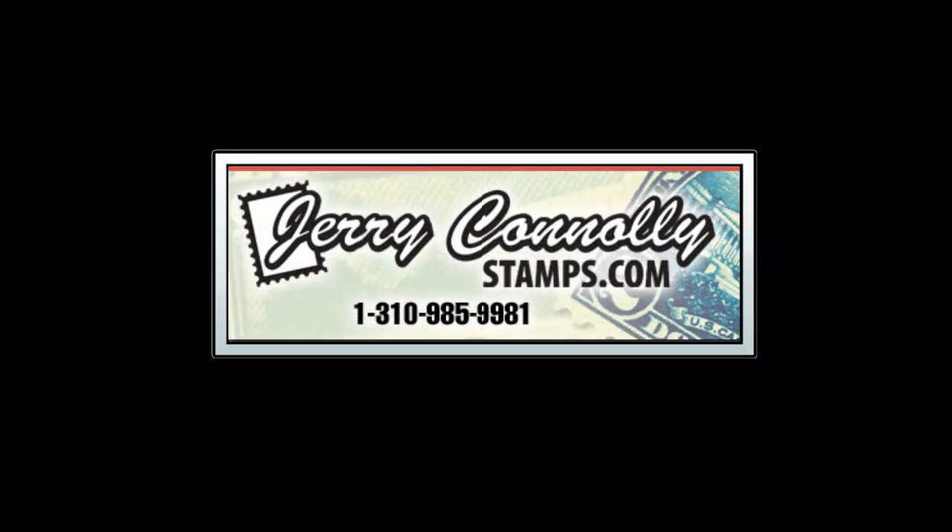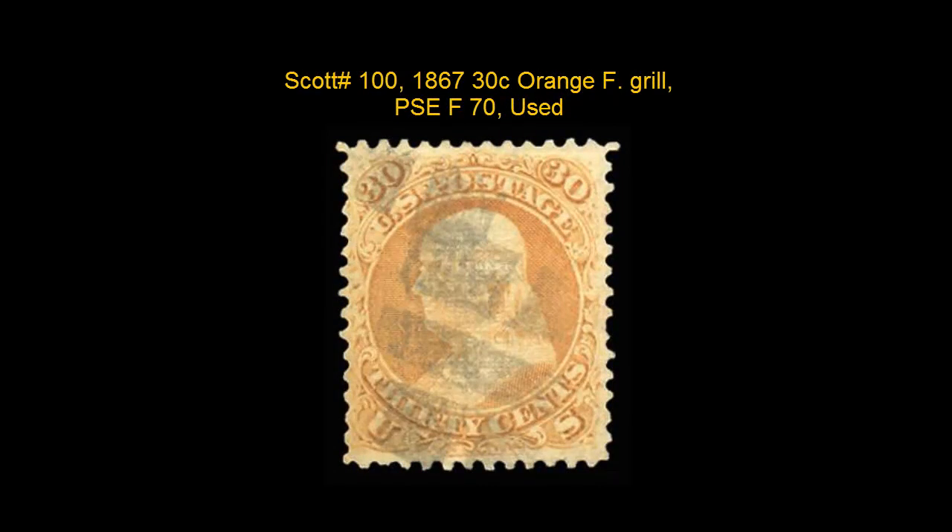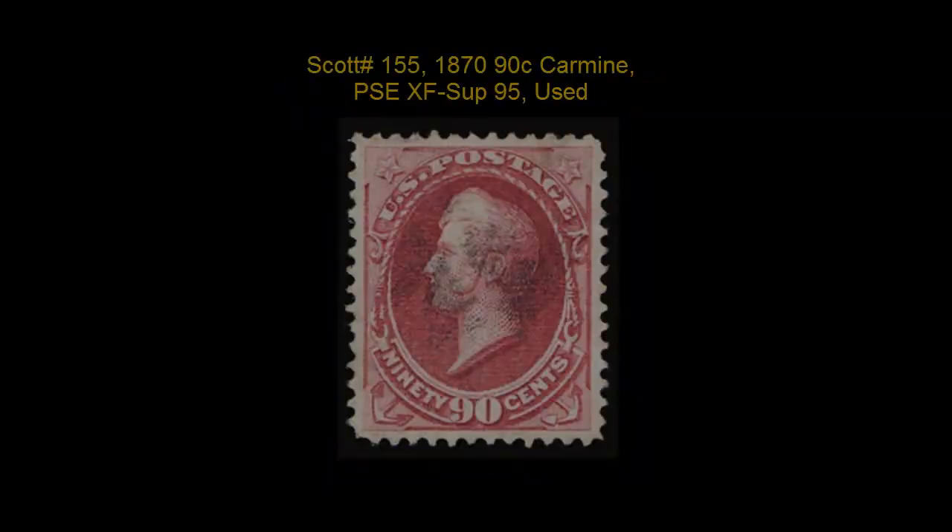This week's stamp picks come from Jerry Connolly Stamps. Here is a Scott No. 100, 1867, 30-cent, orange, F-Grill, PSE, F-70 used.